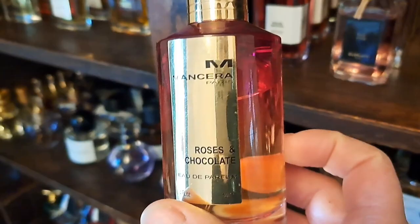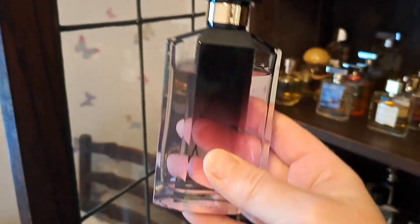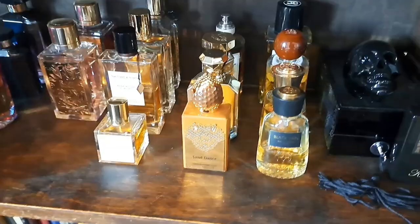Stella McCartney Absolue - the Stella EDP, the reformulated version. Between this and the original Stella EDP, they almost recreate the original Stella formulation, which was my signature scent for so many years. The original is much more transparent now, but I found the Absolue on eBay and it's much richer and denser. Together they almost make the original Stella.